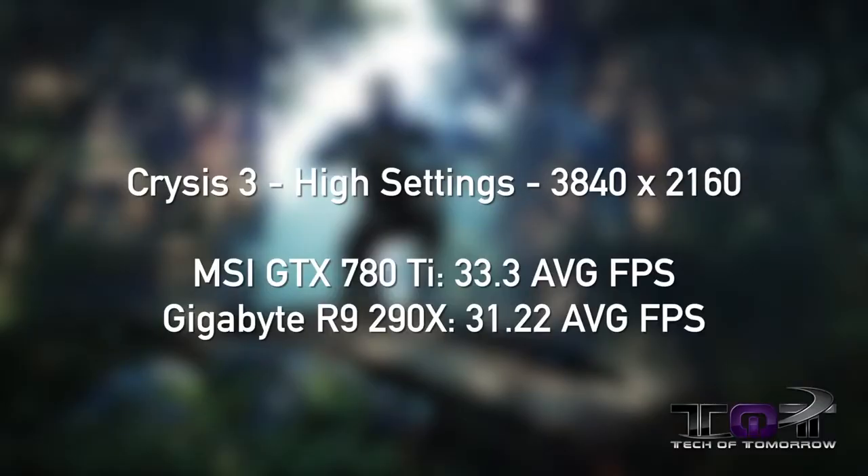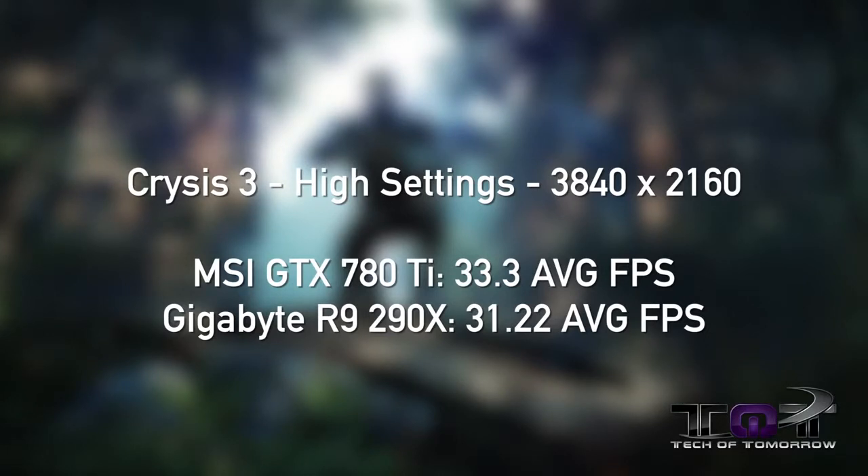For our testing, we did things a little differently. These cards are supposed to be the baddest of the bad, so why drive a sports car around a parking lot? We tested everything in ultra 4K glory — 3840x2160. No 1080p, no 1440p, no 1600p. First up, Crysis 3 on high settings. The MSI GTX 780 Ti scored 33.3 average FPS. The Gigabyte R9 290X scored 31.22 average FPS, giving the lead to the MSI card — just a slight lead, but still a lead.